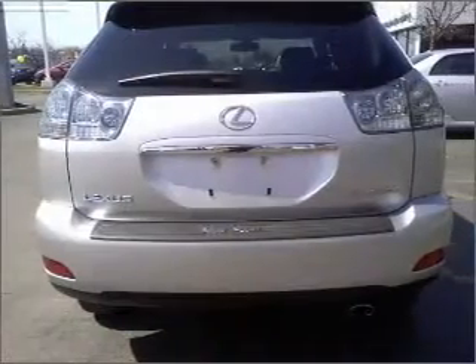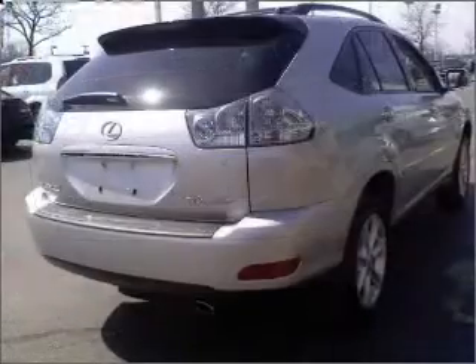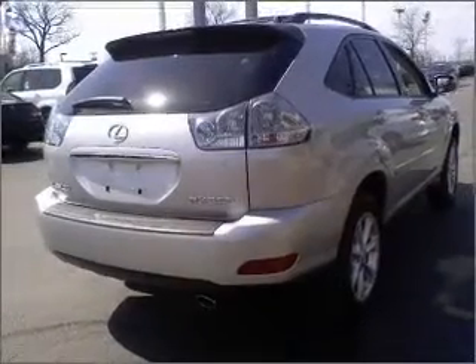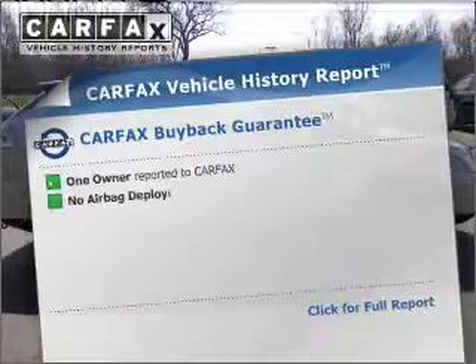premium wheels give a more luxurious look. The anti-lock braking system will help deliver you safely to your destination. This car has separate passenger temperature controls, and Carfax has offered to provide you with peace of mind.